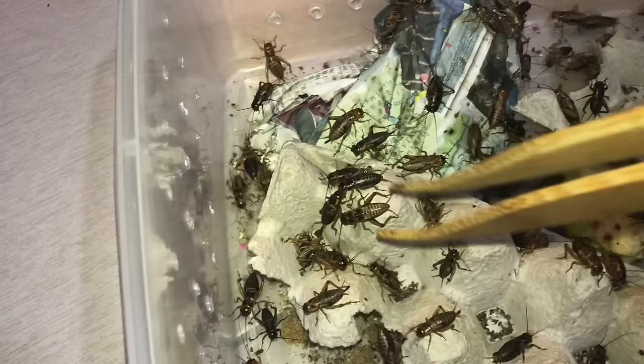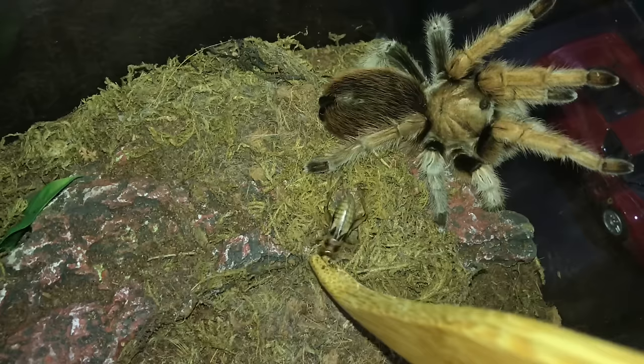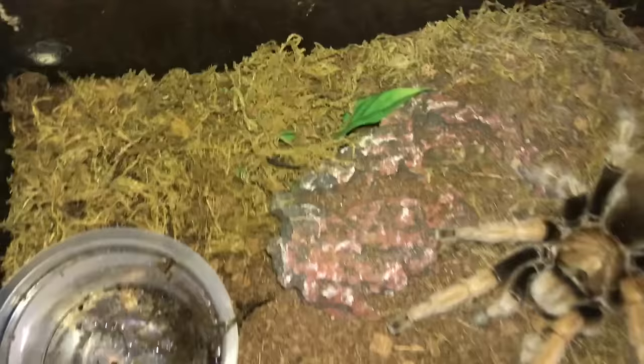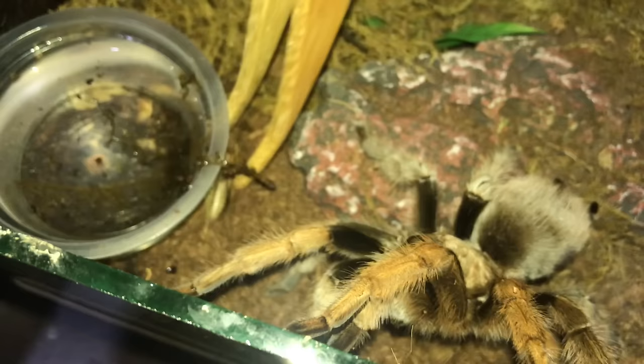Aphonopelma chalcodes, the Arizona Blonde - here she comes, the gentle giant. She didn't even jump at the cricket - she just comes walking super slowly. Annoying cricket, hey girl, here you go. Cricket's over here. There you go. Good girl. That's what we like.